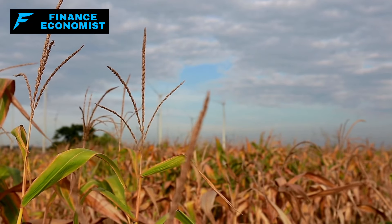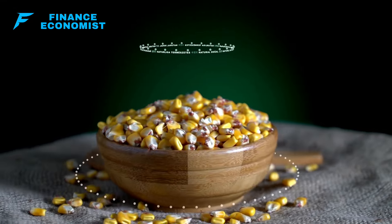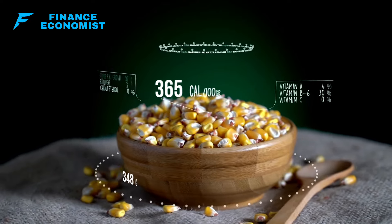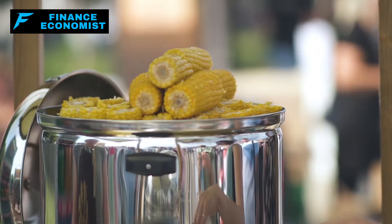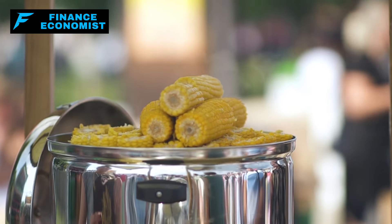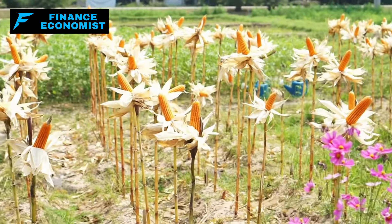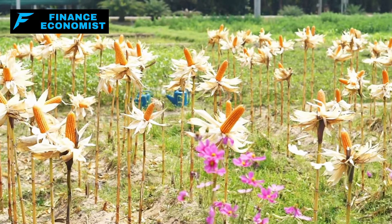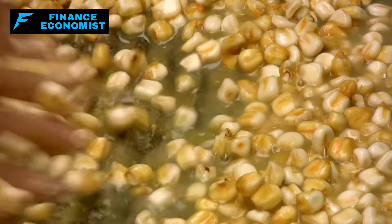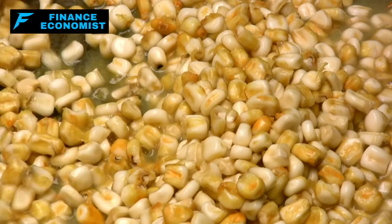Nutritionally, corn stands out for its rich content of carbohydrates, which makes it a robust source of energy. It's also packed with essential fibers, vitamins such as B vitamins, and minerals including zinc, magnesium, copper, iron, and manganese. These nutrients play crucial roles in overall health, supporting everything from energy production to immune function. Similar to white rice, corn boasts a potential shelf life of over 30 years when stored correctly in a cool, dry place in airtight containers with oxygen absorbers, protecting it from pests and moisture.